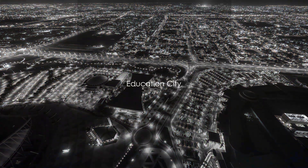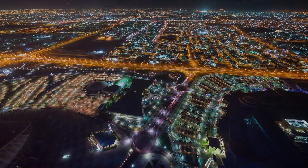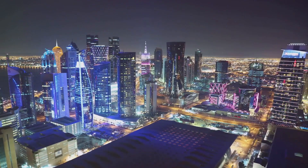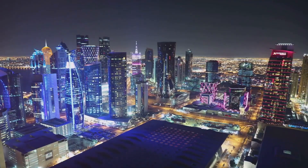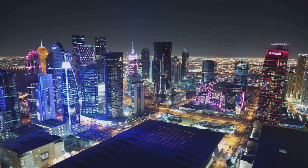Finally, we visit Education City, home to various international universities and research centers. This intellectual hub with its modern architecture and green spaces offers a unique blend of education and leisure.